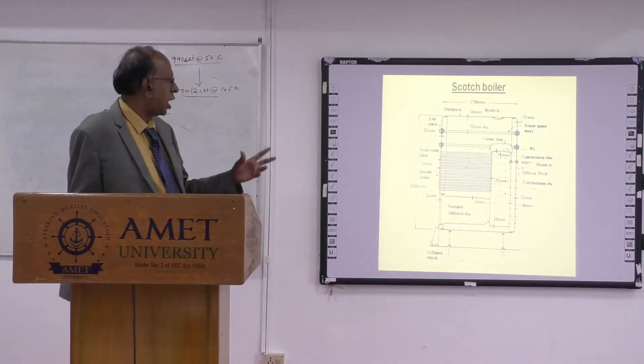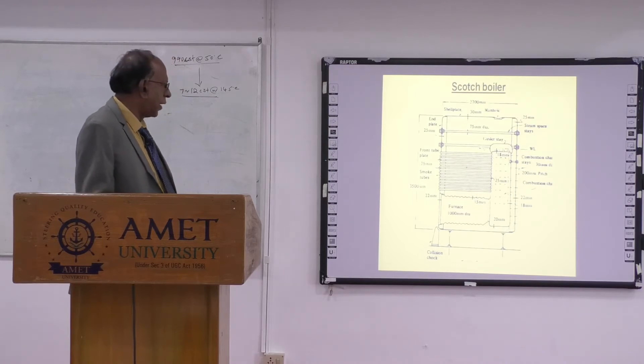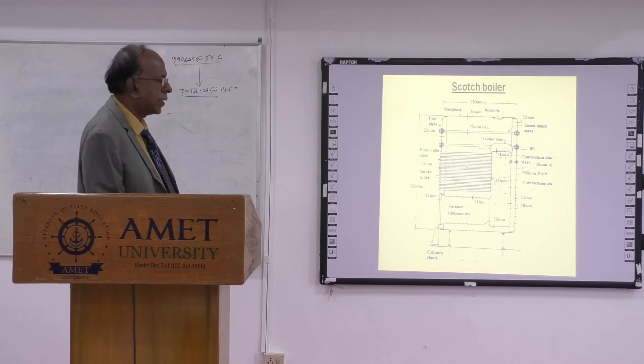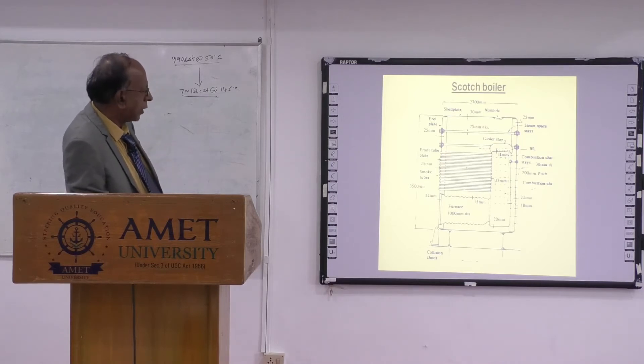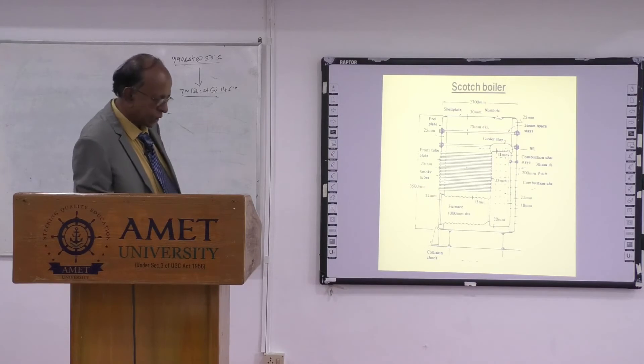Now, let us look at the Scotch type boiler. This is a vertical boiler where you have a furnace at the bottom. A number of tubes are there. When the fuel is burnt in the furnace, the gases rise up through the smoke tubes and go to the uptake. Water surrounds this entire area — the entire area is filled with water. This is the basic construction of the Scotch boiler.